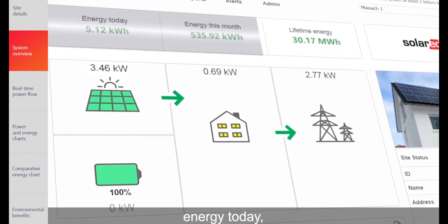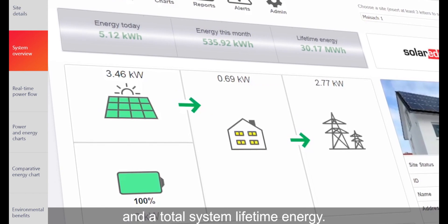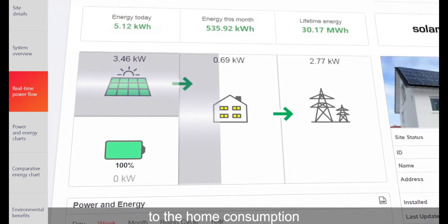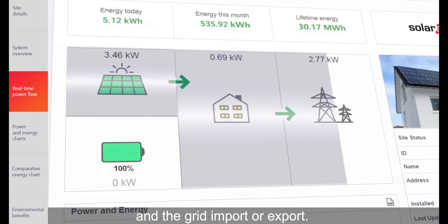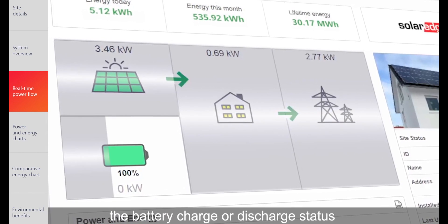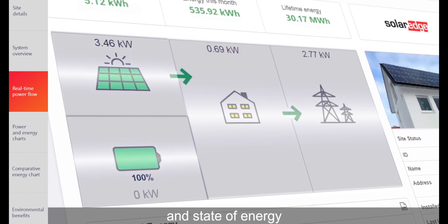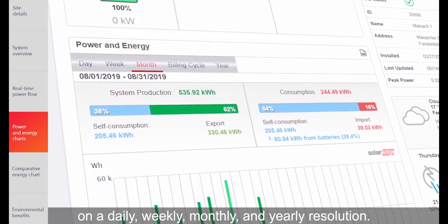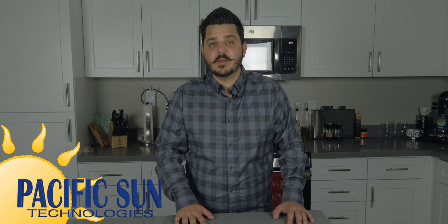Regardless of which SolarEdge inverter you select, you'll receive full system monitoring even at the solar panel level. You can access your system's information by visiting SolarEdge Monitoring's website or by downloading the SolarEdge app from the Apple App Store or Android Google Play Store for free. SolarEdge's monitoring is simple and easy to use, so whether you're checking your total energy production or making sure all your panels are working, you won't have any trouble navigating the menus. Plus, you can set up alerts to ensure that if any of them do go down or if you have an issue with your inverter, you receive an email notification.